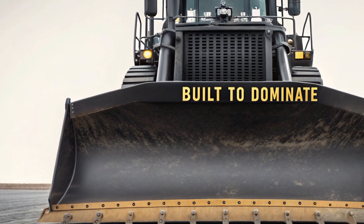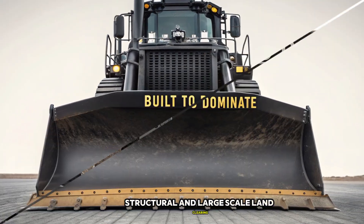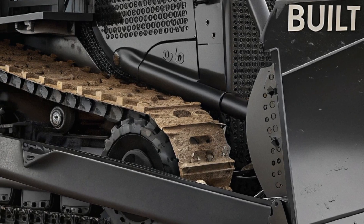Whether it's mining, road construction, or large-scale land clearing, the D12 is designed to move mountains — literally.